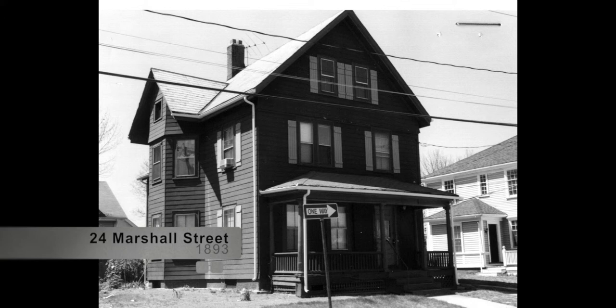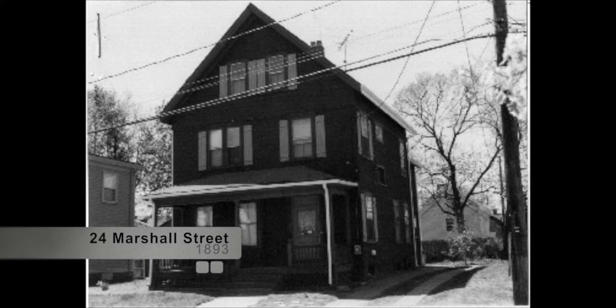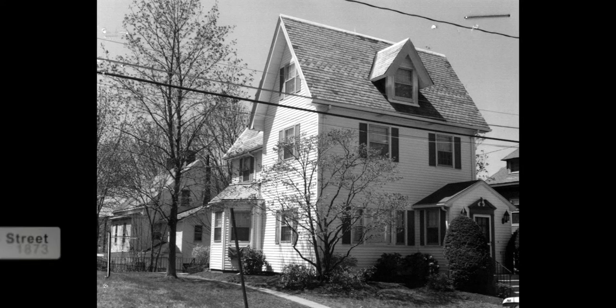24 Marshall Street, built in 1893, is known as the William A. McCurda House. Maps indicate that Haynes subdivided his lot, which he used to build 18 Marshall Street, to also build 24 Marshall Street, which he continued to own until at least 1897. By that time, William A. McCurda had moved in. McCurda was an insurance and real estate salesman auctioneer. He lived at 24 Marshall Street for at least the next 12 years.